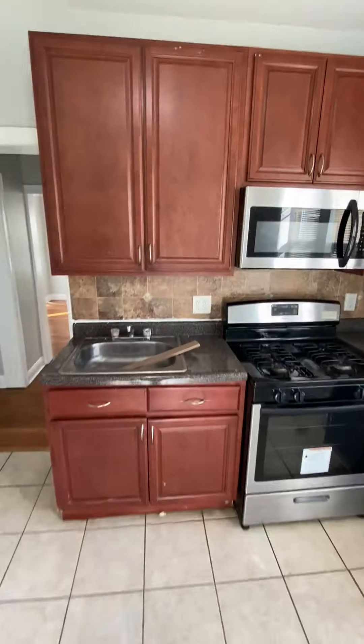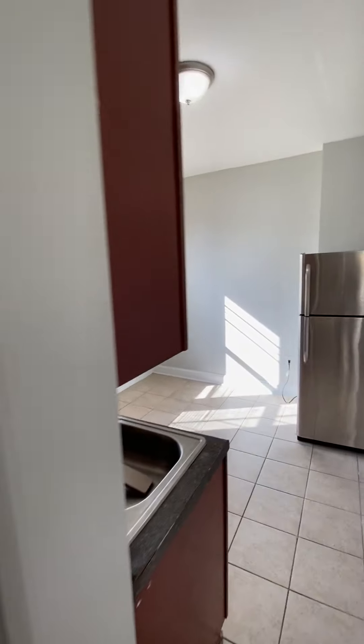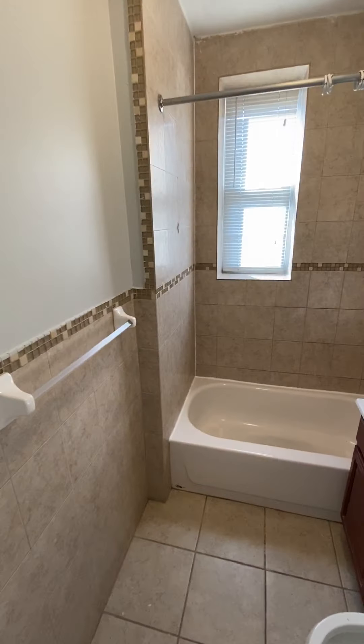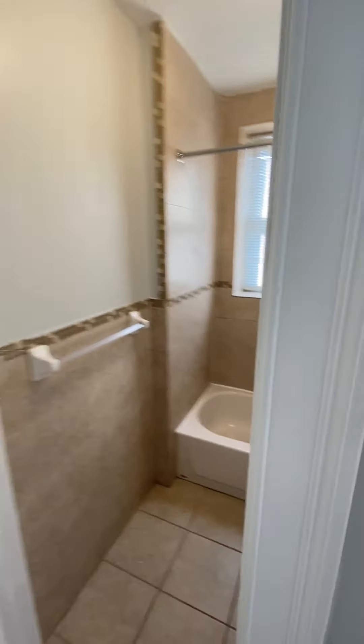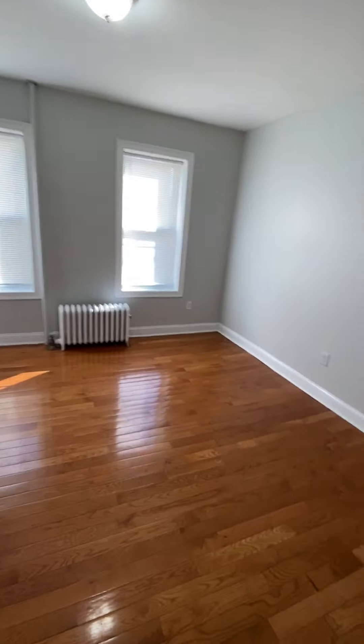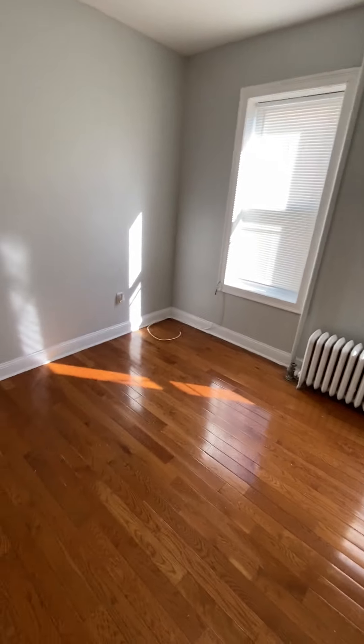Call Delia at 201-918-9573. Nice clean tiled bathroom. About a 10 to 13 minute walk to the Journal Square Path train station.